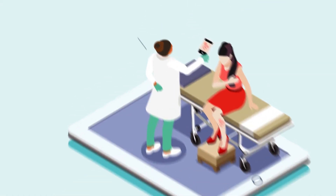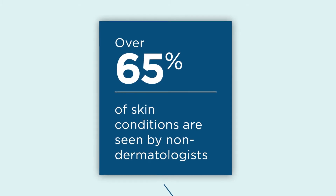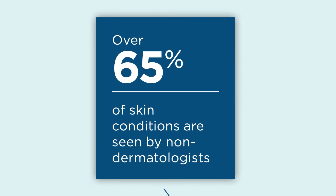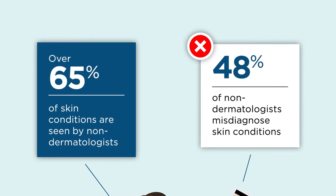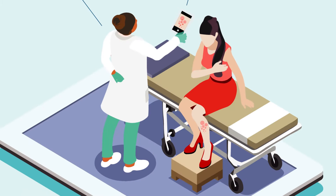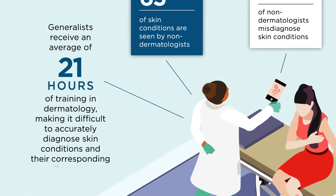Here's a staggering statistic: over 65% of skin condition concerns are seen by non-dermatologists, and nearly 50% of those non-dermatologists give their patients the wrong diagnosis. That's because primary care physicians receive an average of only 21 hours of training in dermatology, making it difficult to accurately diagnose skin conditions and their corresponding illnesses.